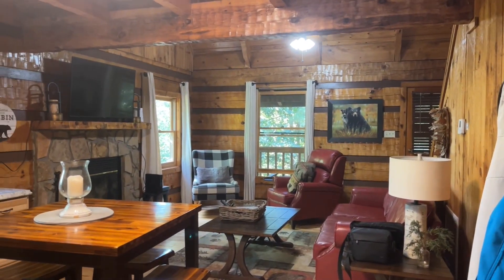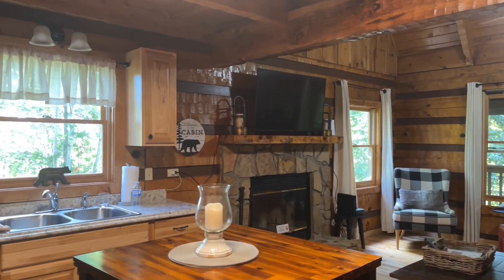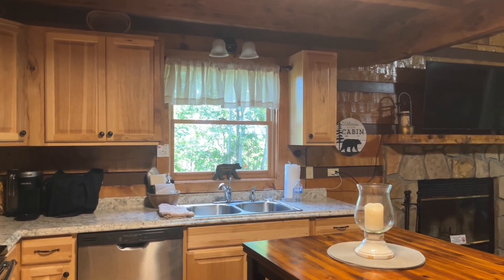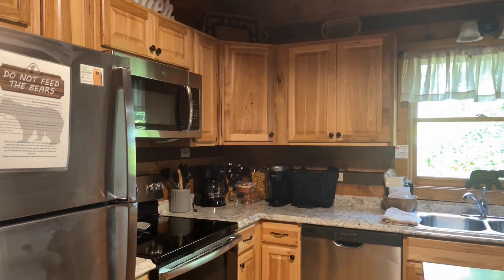When you walk into the cabin, on the right is the door where the laundry is and where you can hang your coats. There's a fully supplied kitchen with a dishwasher, full-size refrigerator, and an oven and stove in case you want to cook your own meals. There's also the very important coffee maker.